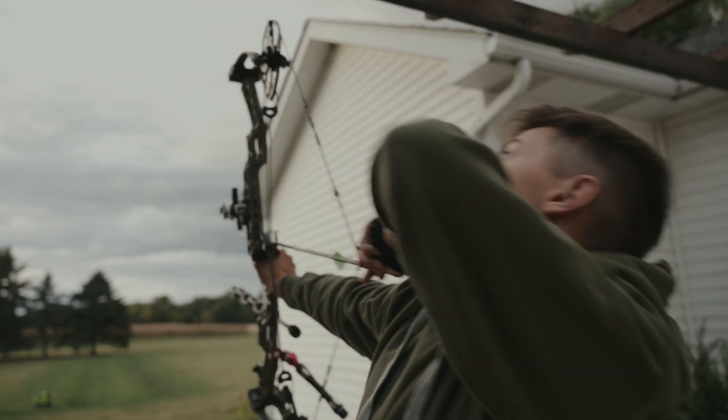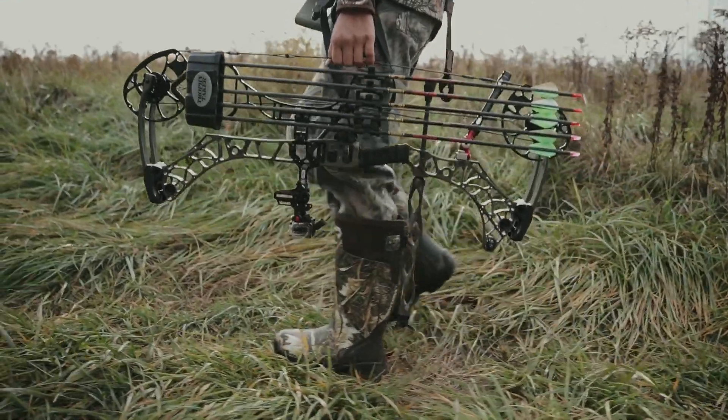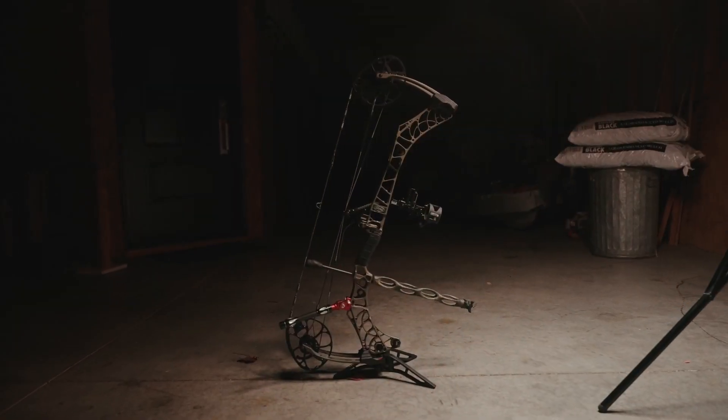We at Matthews Archery have been the industry's leading bow manufacturer for 25 years. We've continued to innovate and engineer, and we came up with our most advanced system ever. Introducing the Phase 5 with Multi-Split Limb Technology. This is Matthews Archery.